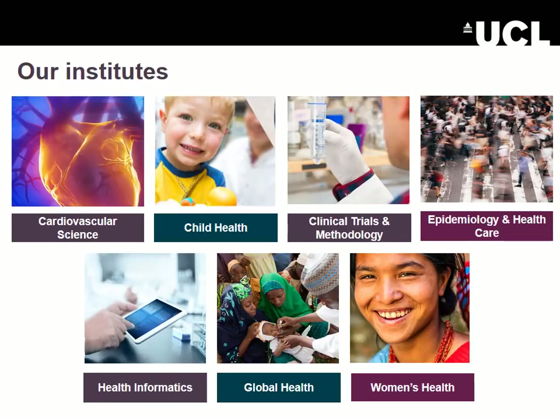We've got seven institutes and many different undergraduate, masters, and PhD programmes within those seven institutes. Together they cross the life course from conception towards old age and cover all kinds of different disease and condition areas, all taking a population health view. Nevertheless, those of you who are life scientists, clinicians, or social scientists will probably find a programme more suited towards your strengths and interests.